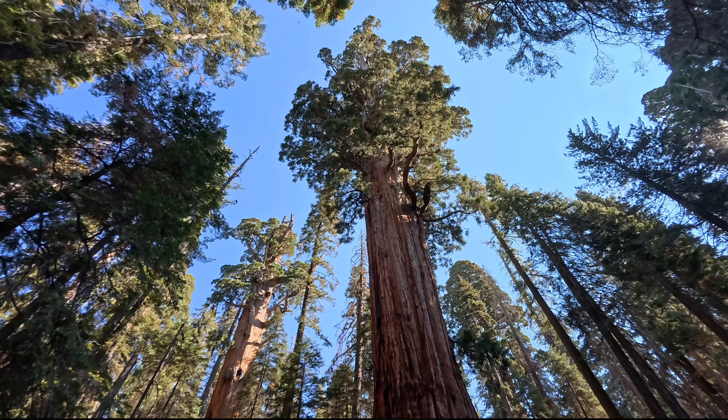Hier kommen wir zu Tharps Log, einem ausgehöhlten Sequoia, der von früheren Pionieren als Unterschlupf genutzt wurde. Der Baumstamm wurde 1861 erbaut und nach Hale D. Tharp benannt, der als erster Nicht-Indianer beschrieben wurde, der den Giant Forest betrat.